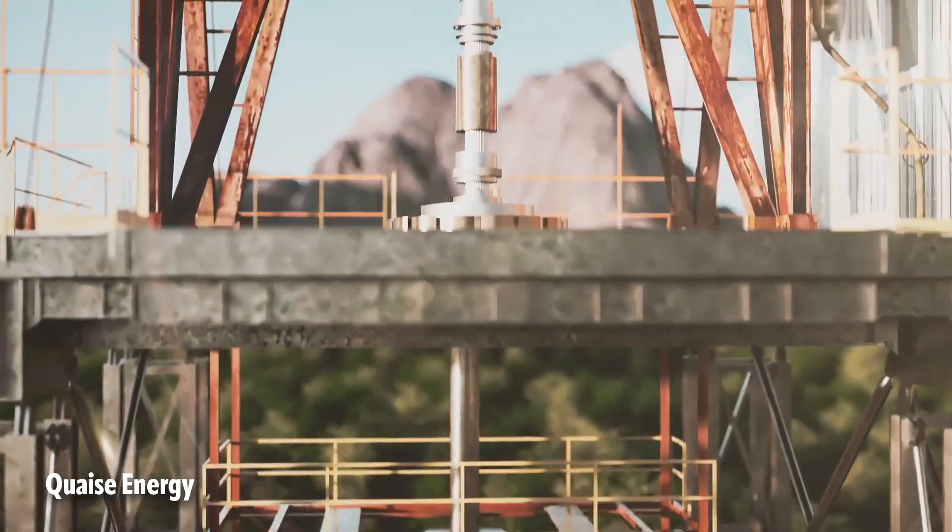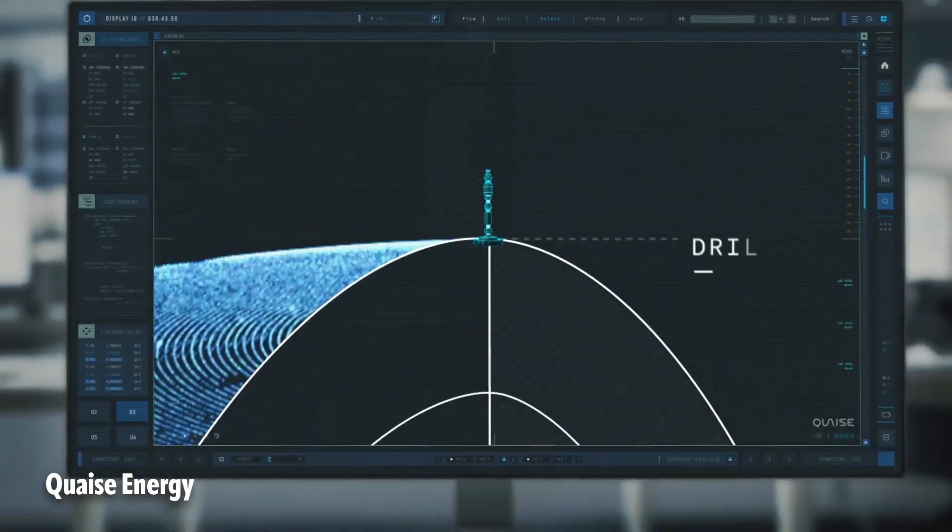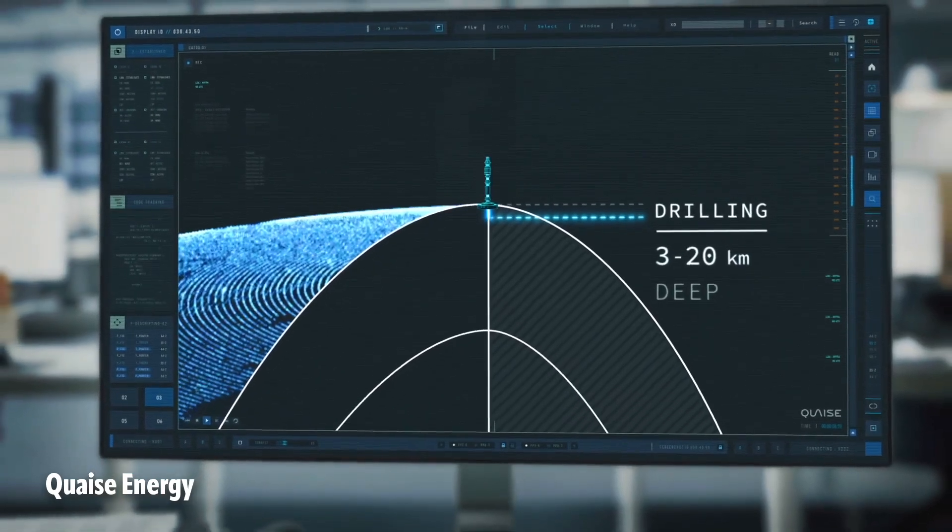Which sounds like a lot, and it is. It would be de facto the deepest hole in the ground that humanity had ever made. And if you could make it commercially viable, you've just opened up something like 90% of all locations across the world where you could site a geothermal plant. Before that, the deepest hole ever dug was 12 kilometres down in Siberia. That impressive distance was achieved after 20 years of drilling. The deeper it got, the slower the dig became, finally stopping altogether — work was abandoned in 1992.